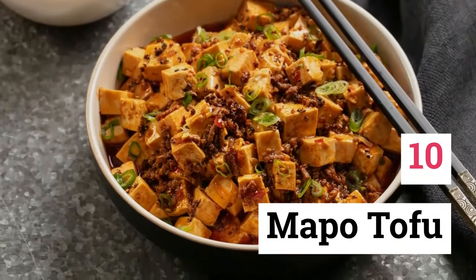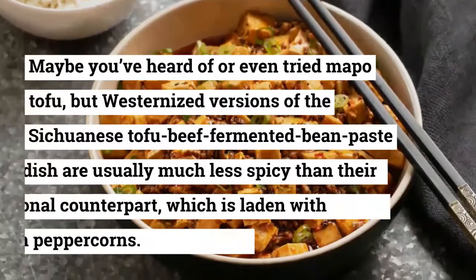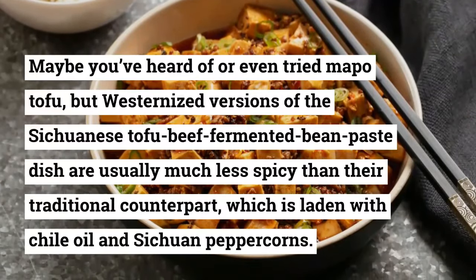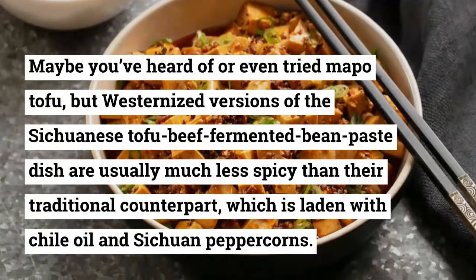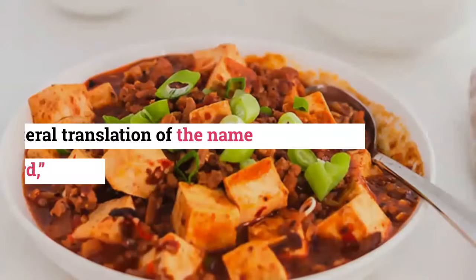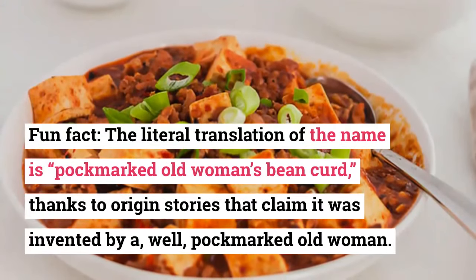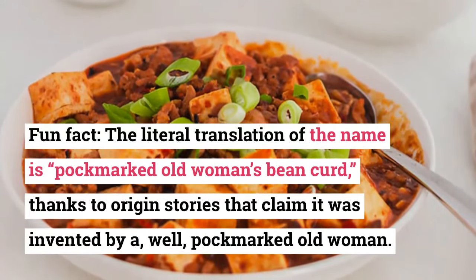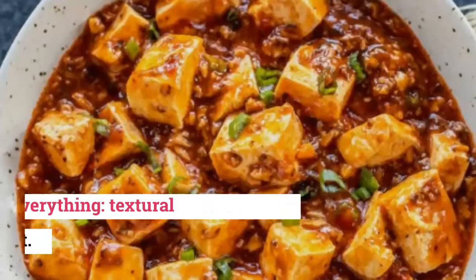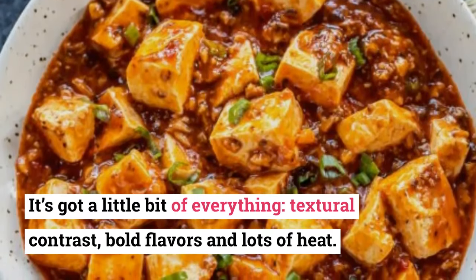10. Mapo Tofu. Maybe you've heard of or even tried Mapo tofu, but westernized versions of the Sichuanese tofu and beef fermented bean paste dish are usually much less spicy than their traditional counterpart, which is laden with chili oil and Sichuan peppercorns. Fun fact: the literal translation of the name is 'pockmarked old woman's bean curd,' thanks to origin stories that claim it was invented by a, well, pockmarked old woman. It's got a little bit of everything — textural contrast, bold flavors, and lots of heat.